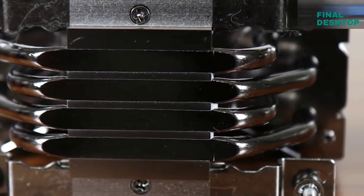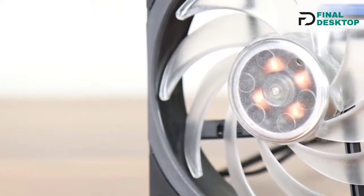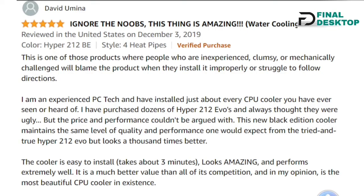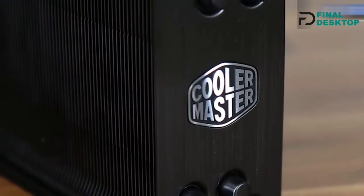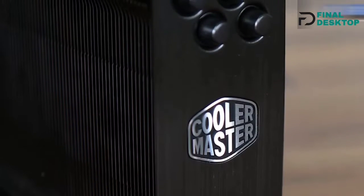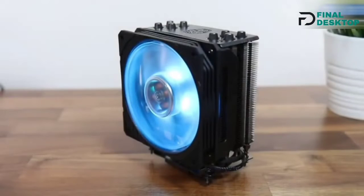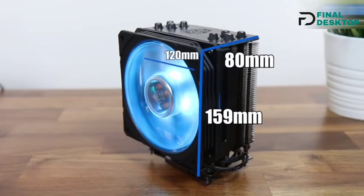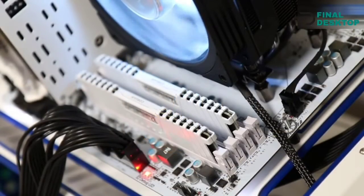In addition, the i5-11600K is unlocked, which means it can be overclocked. To keep the CPU cool and ensure maximum performance, you should install an aftermarket cooler. It has 6 cores and 12 threads and can exceed passmark test scores. It is fast enough to handle most tasks, including recent computer games, and provides excellent gaming performance at 1080p and 1440p resolutions, making it a perfect choice for gamers looking for the best value for money.